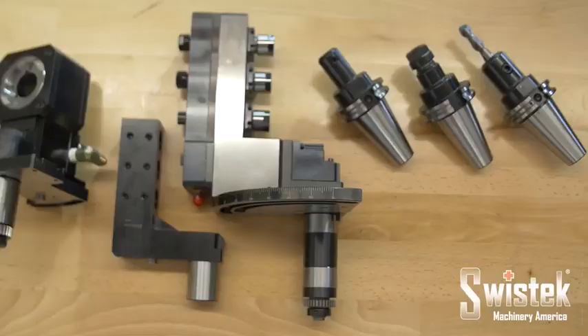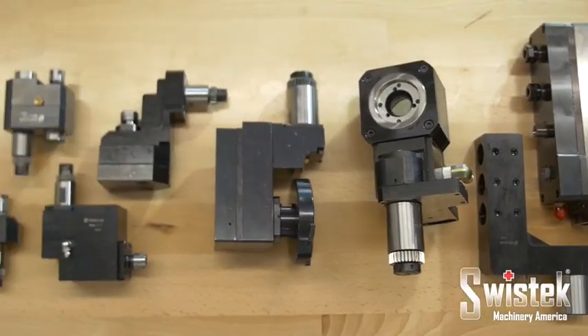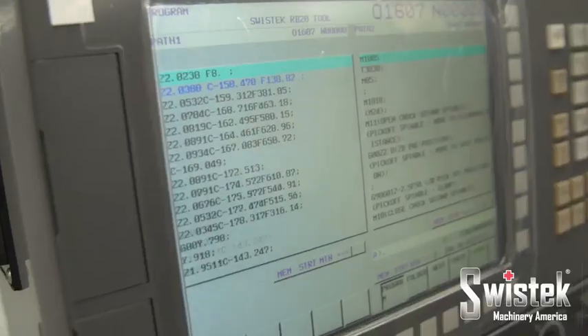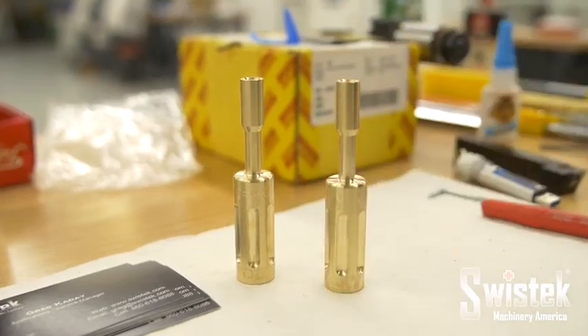SwissTech also provides all the tools and accessories needed to get the job done quickly and easily. SwissTech's selection of live tools are easily swapped out in seconds and cover every functionality needed to make your part exactly as designed, whether it's milling, thread whirling, polygon turning, drilling, or sawing.